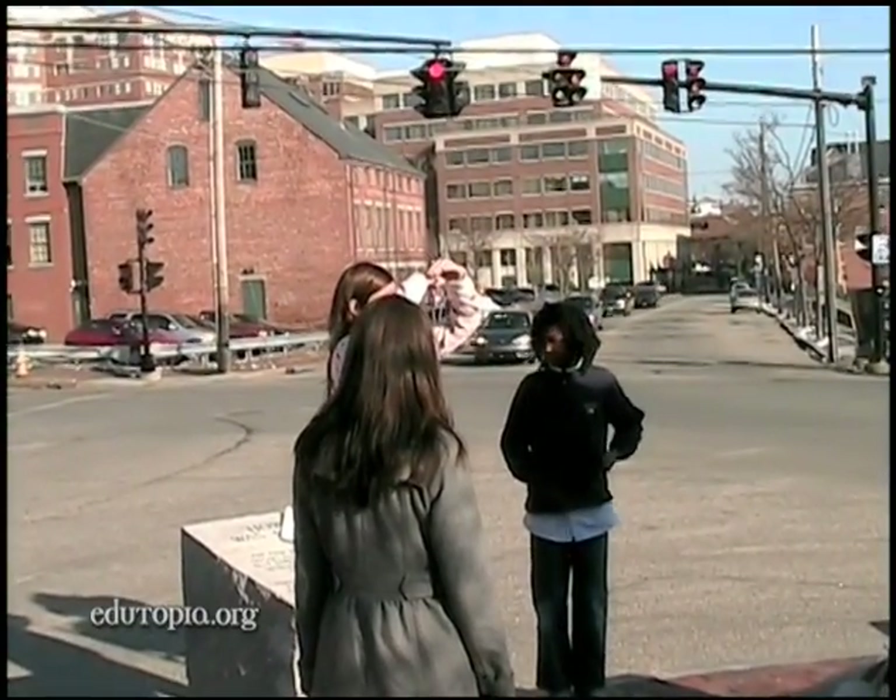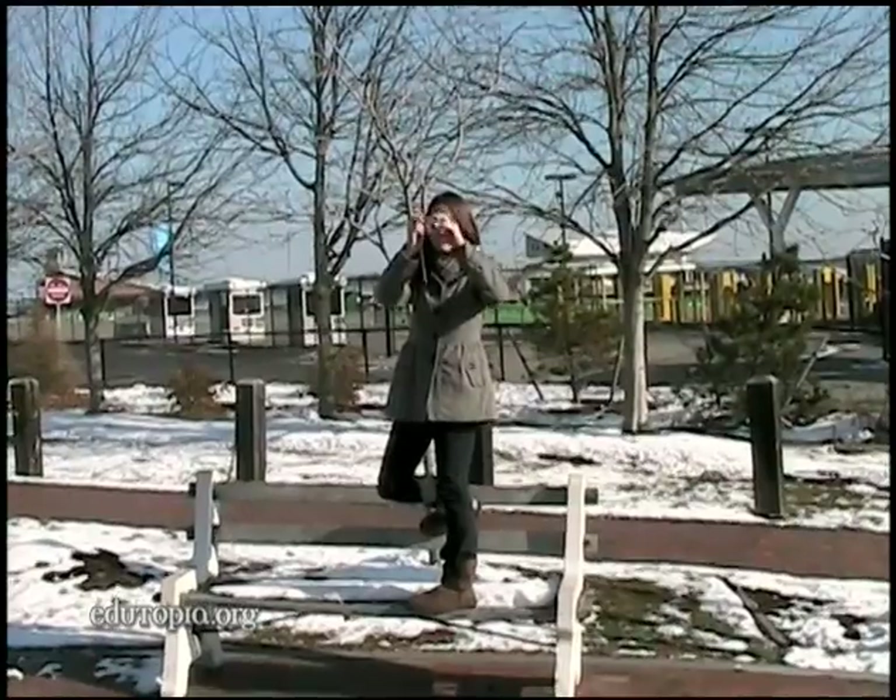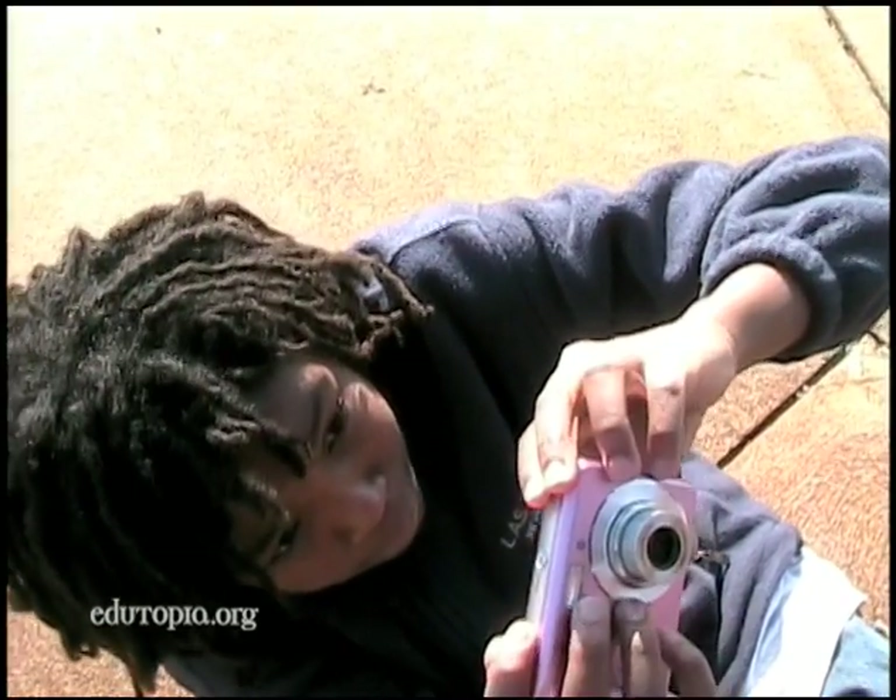Today we're out here taking photos of already existing public art that we're studying in social studies. We're going to make a virtual tour where if you click on the piece of art, it will come up with information that we've found and written about the statue or piece of art.